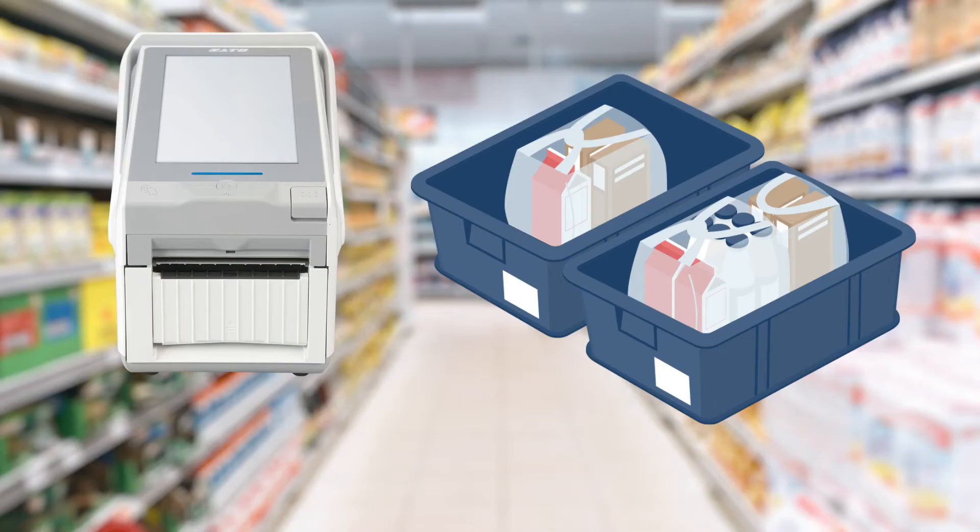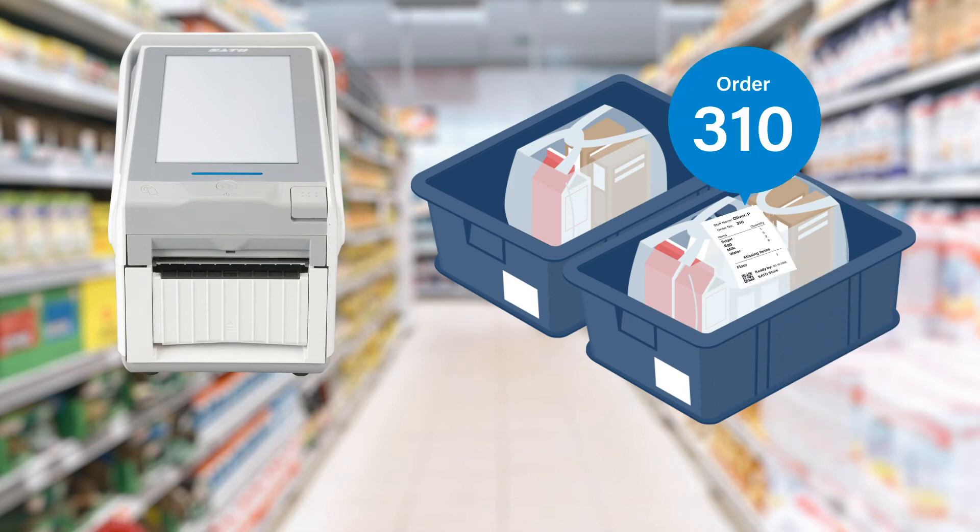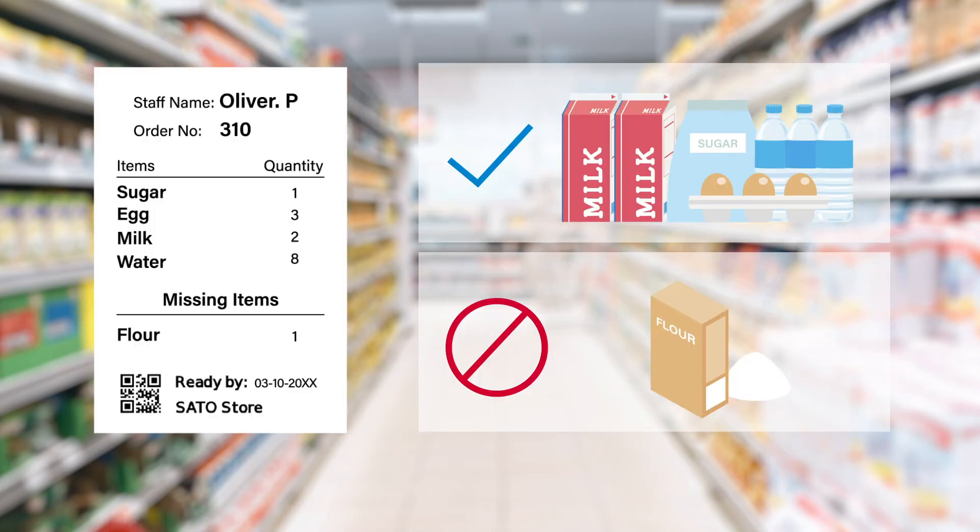After picking the last item in the order, FX3LX can print the picking completion label. By labeling the order picked on the spot, you can prevent confusion and mix-up of orders. Out-of-stock products can be recorded and printed on the spot too.